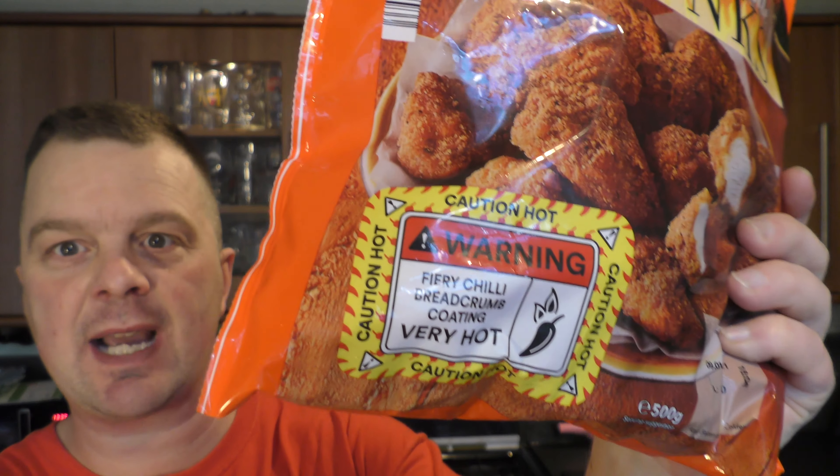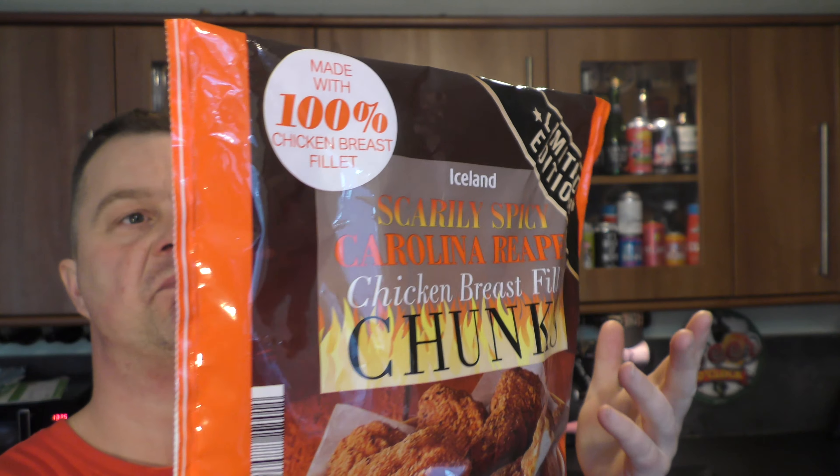Three pound for a bag, not bad. They weigh 500 grams — not too bad at all. And they go in the oven for 25 minutes.